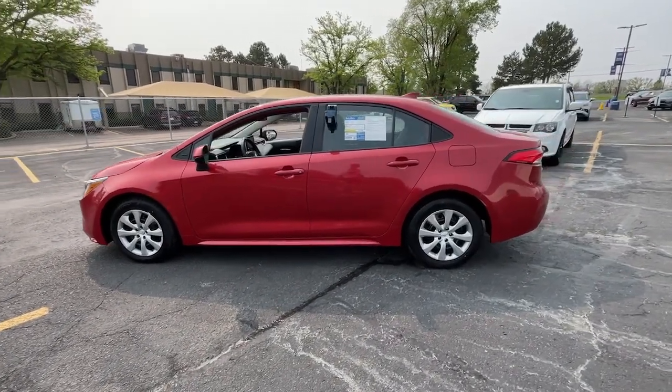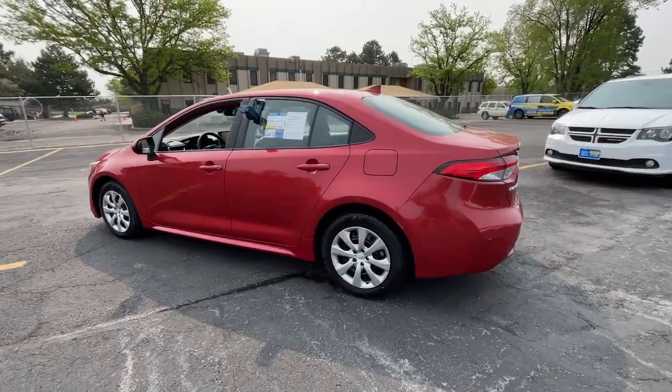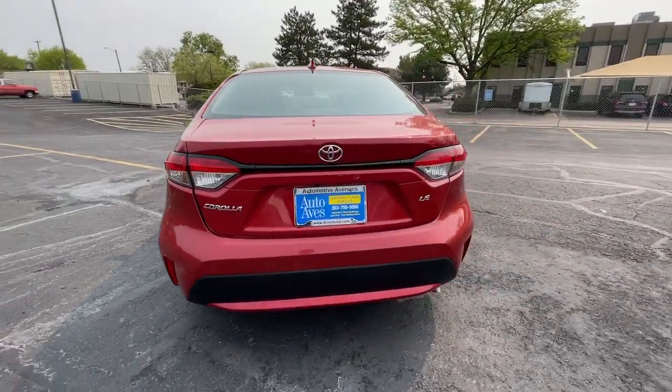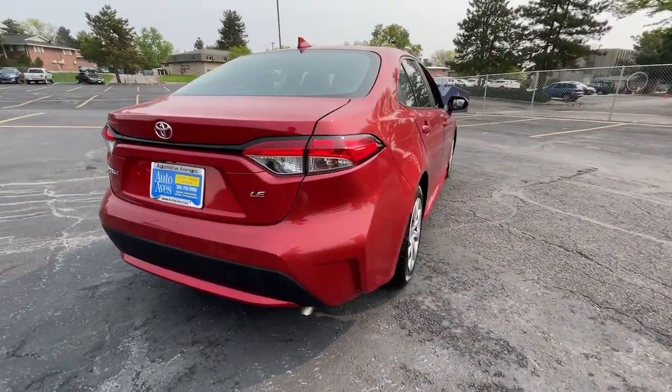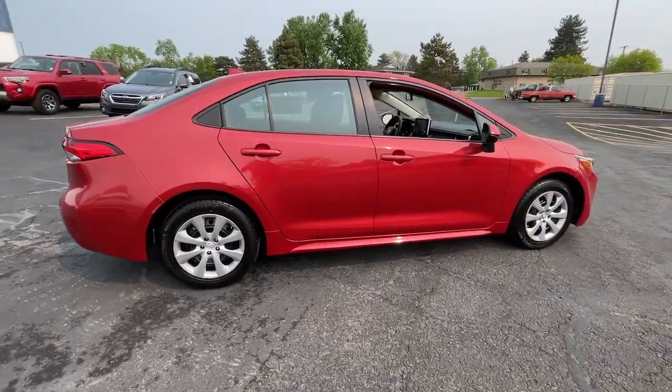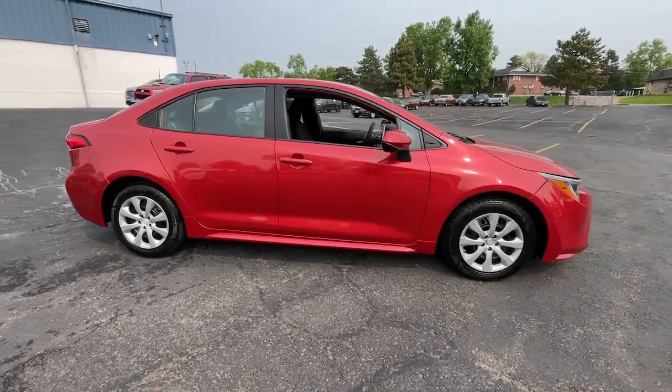You're gonna love the 2020 Toyota Corolla. With less than 70,000 miles on the odometer, this vehicle stands out from the rest. Here's an affordable, efficient Corolla that offers a smooth ride, agile handling, and desirable standard safety features.